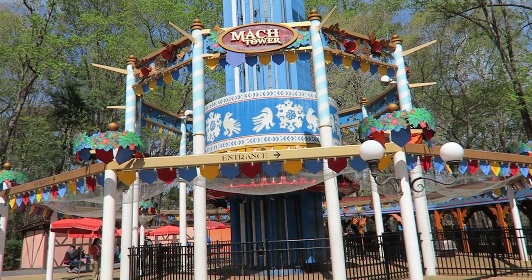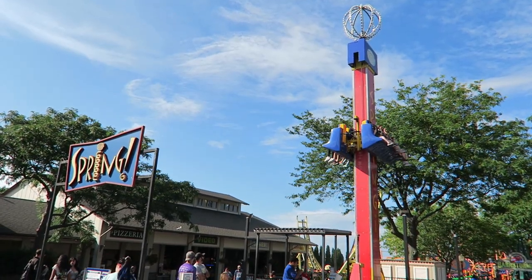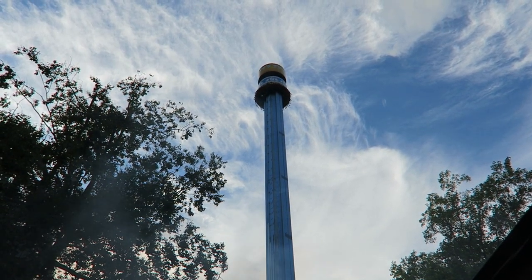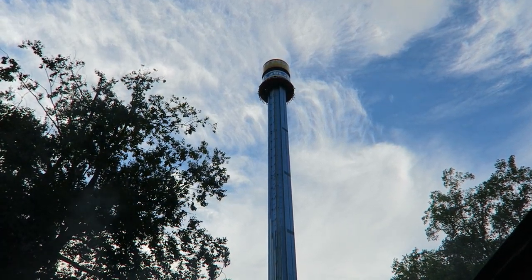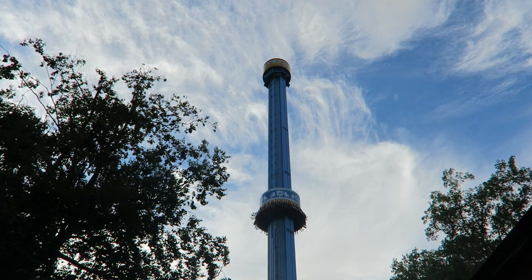This ride was a mechanical nightmare from day one. The ride was built by Moser Rides. This Italian company has built tons of junior drop towers across the globe, but they have not built too many adult drop towers. Mach Tower is the company's first gravity tower — a 246-foot or 75-meter tall gyro drop tower.